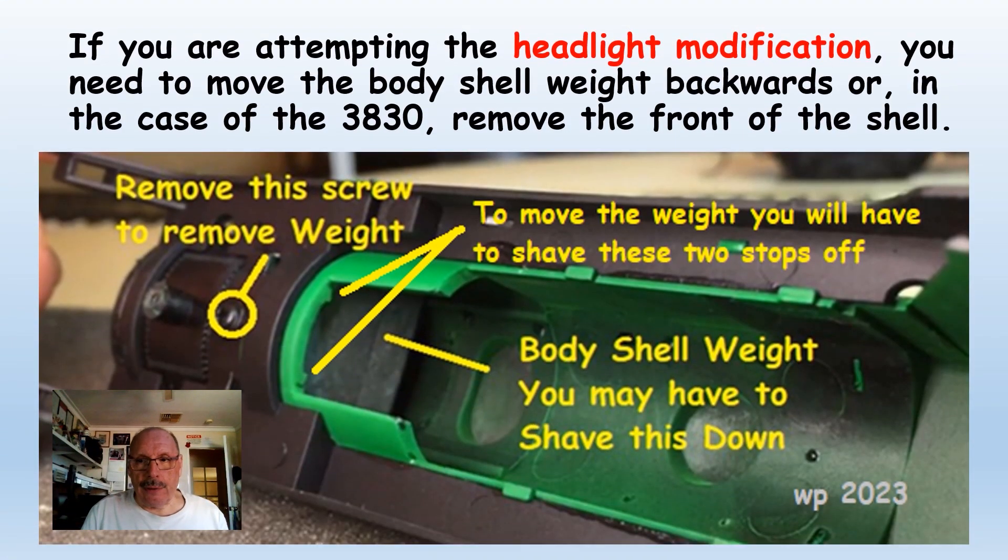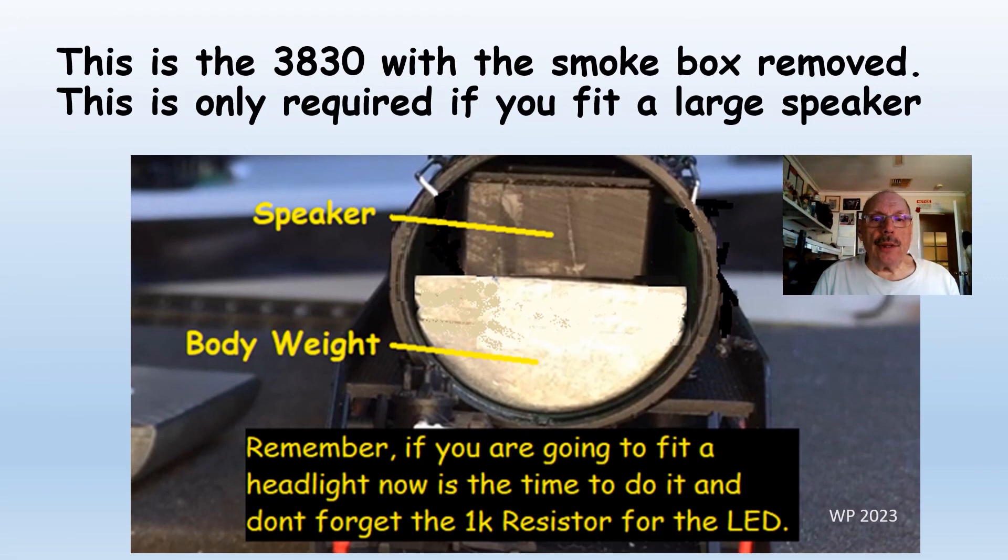If you're attempting the headlight modification like myself, you'll need to move the body shell weight backwards, or in the case of the 3840, you'll have to remove the front smoke box completely. I've shown here the body weight, and there are two little trims inside the locomotive body shell. If you trim them off with a knife, it will allow the weight to come further back and give you more clearance room at the front if you're drilling a 3mm hole for the headlight. Remember, if you're putting a light in both these models, include a 1K resistor that connects to the white and blue lead — this is the 3mm lead on the decoder.